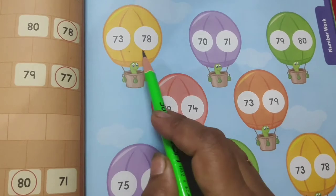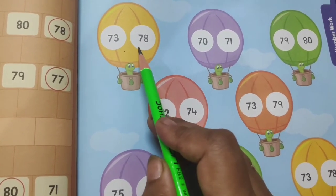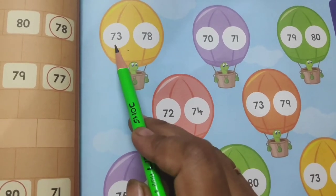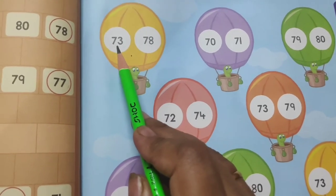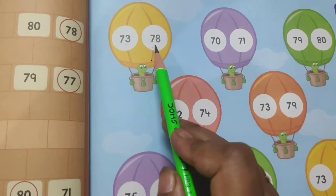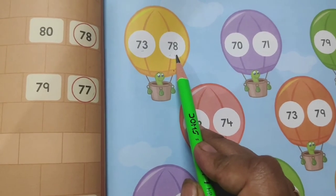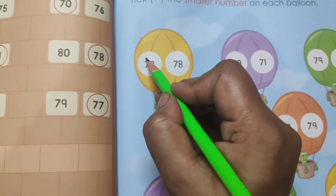Let's take the first set. The first number is 73 and the second number is 78. In the same way we did earlier, we will do counting: 71, 72, and then 73 — that is written over here. After that, 74, 75, 76, 77, and then 78 — that is written over here. So which number comes first? Yes, 73 comes first in the counting, so we will tick this number.